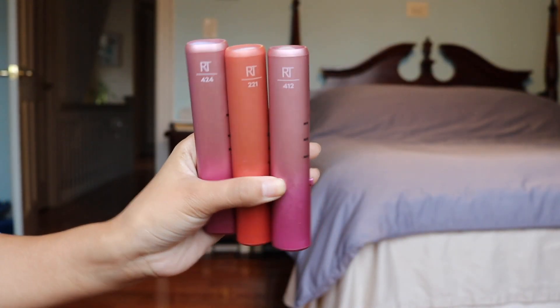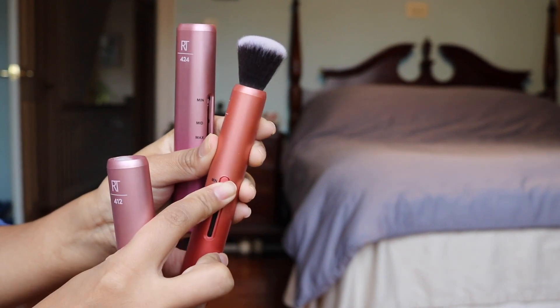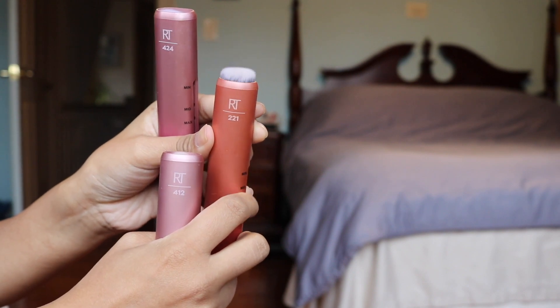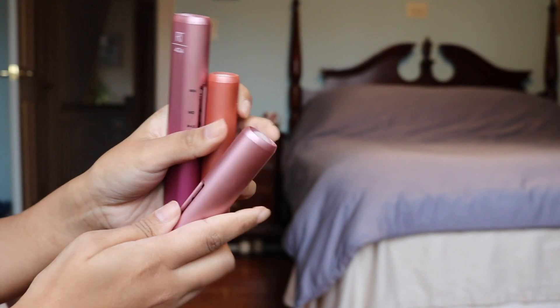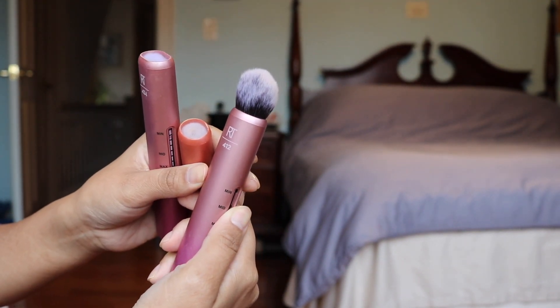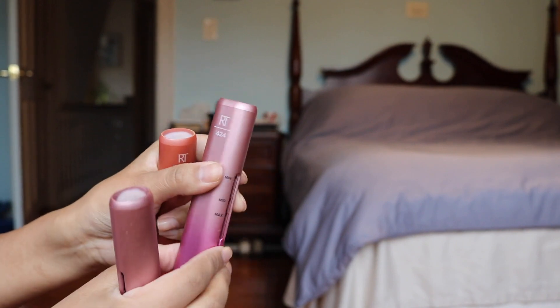These retractable brushes are the coolest brushes I have ever used. They are the Real Techniques custom contour brush, custom complexion brush, and custom cheek brush. You can basically adjust the density of the bristles just by using that lever on the side, so you get a three-in-one brush and you can adjust for maximum coverage, medium coverage, or minimum coverage.